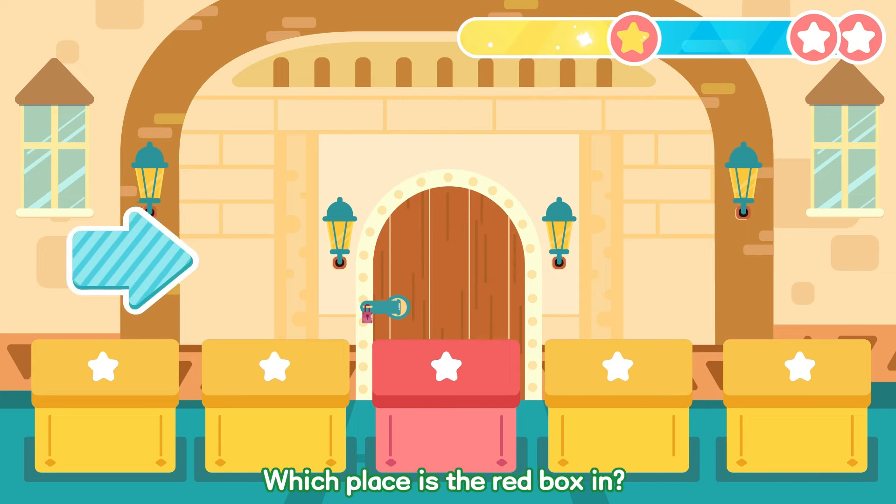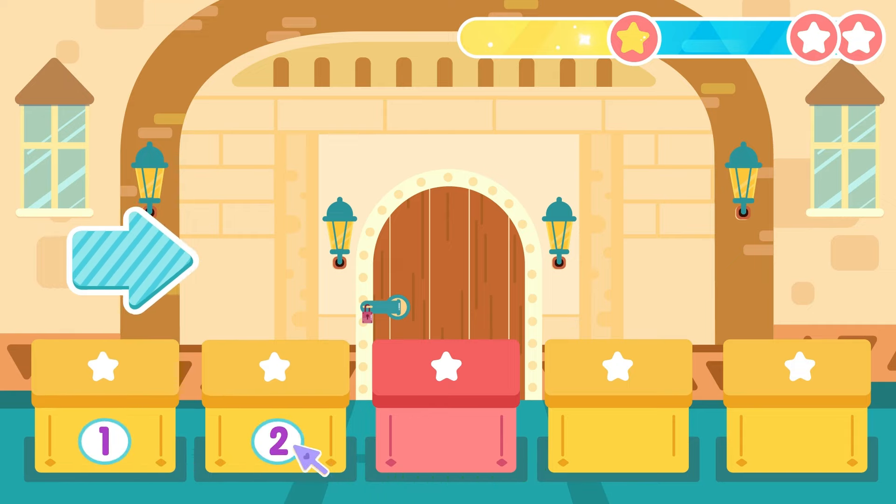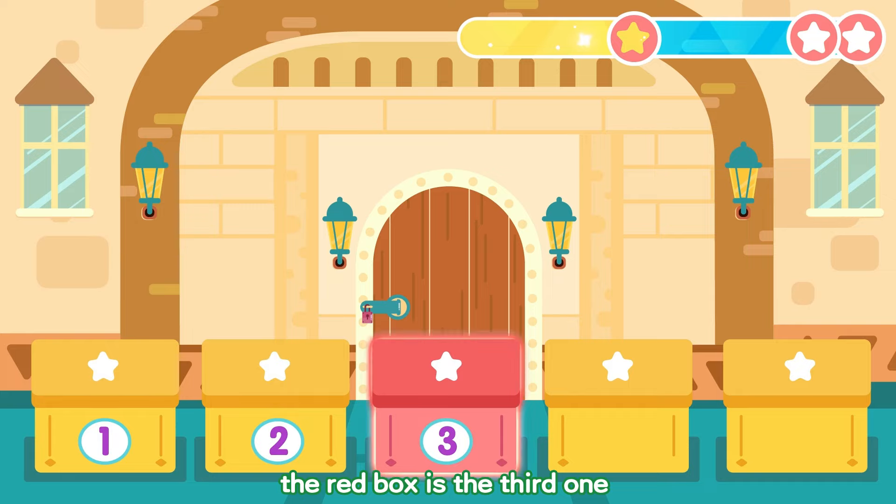Counting from the left, which place is the red box in? One, two, three! The red box is in the third one!